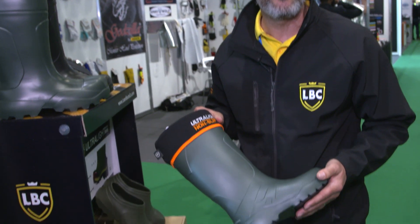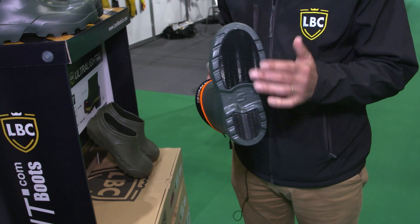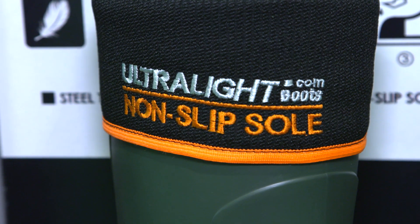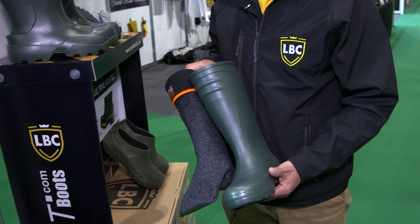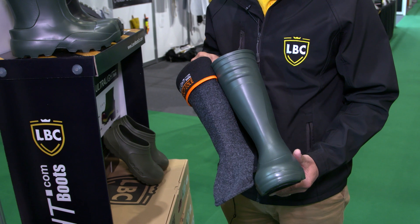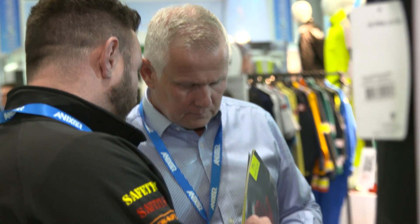This is something specific we're doing for the dairy market, so it has a non-slip footbed. All the products still have a machine washable sock, so the farmer can take his wellington off, leave the wellington outside and go into the house with his sock on.